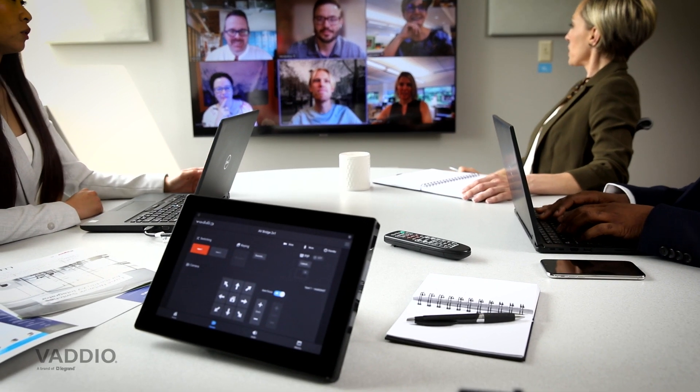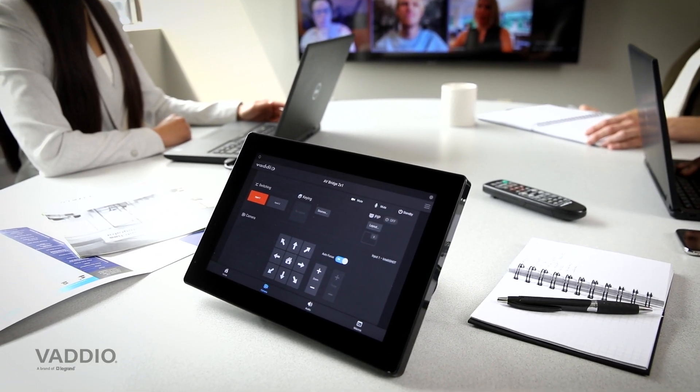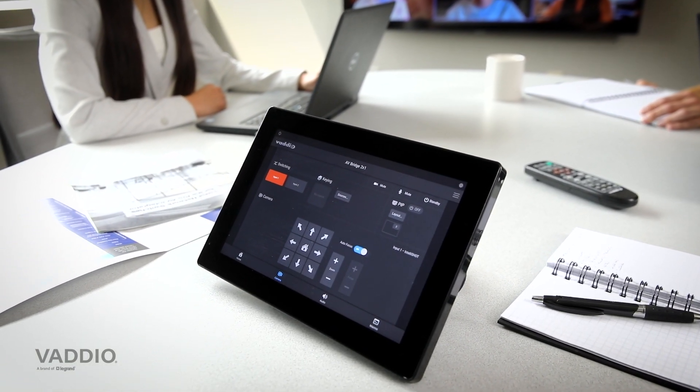You can control the IntelliShot with the Vaddio device controller, a remote control, or a third-party control system — so there are lots of ways to control the IntelliShot.